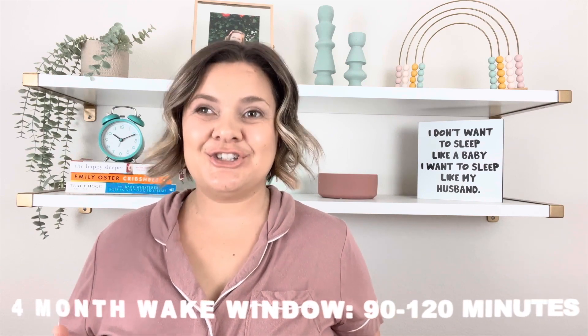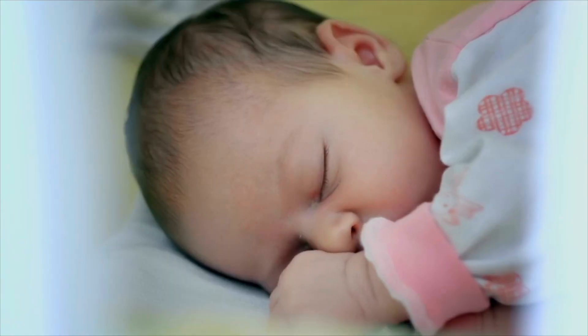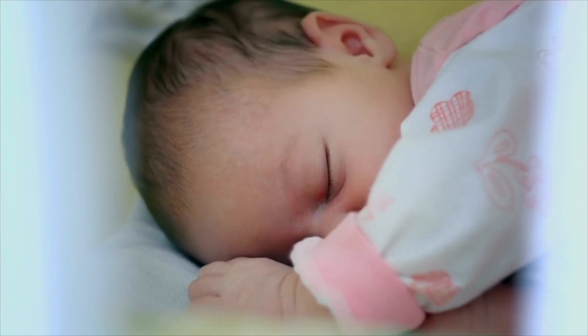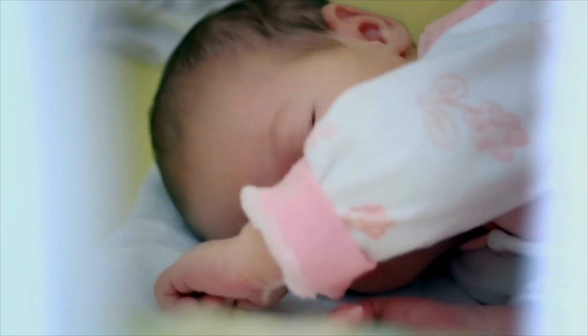Your four-month-old's wake window is between about one-and-a-half to two hours. If you're not familiar with wake windows, I have an entire YouTube video about that — go ahead and check that out. Essentially, your baby's wake window is the time they can stay awake between sleeps. We want to pay attention to their optimal wake window to make sure we prioritize getting them back to sleep before they're awake too long. Babies who are overtired tend to have a harder time falling asleep and staying asleep.